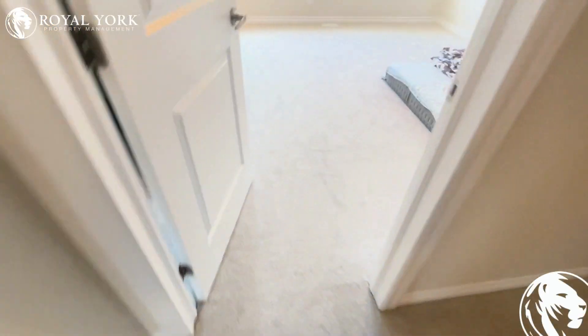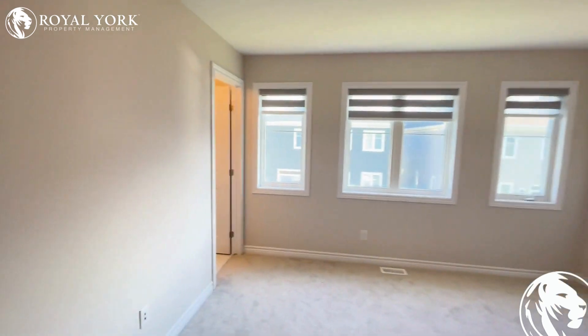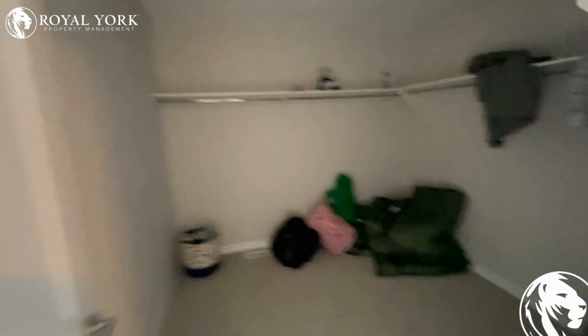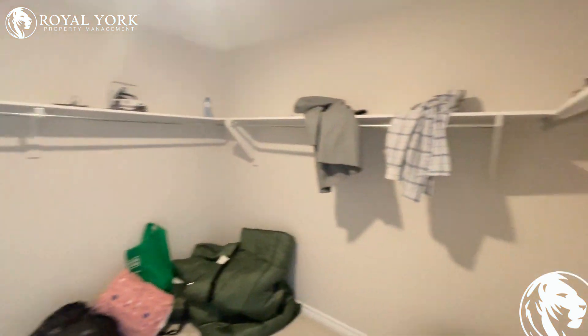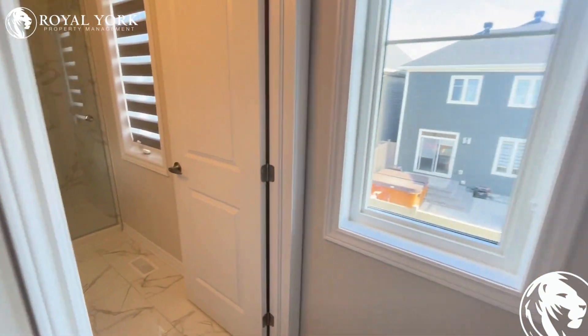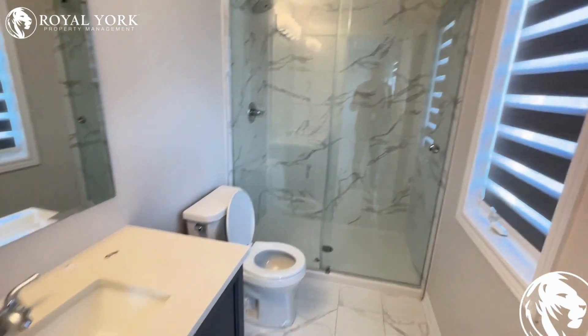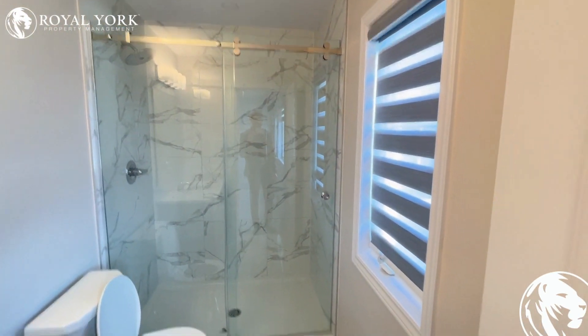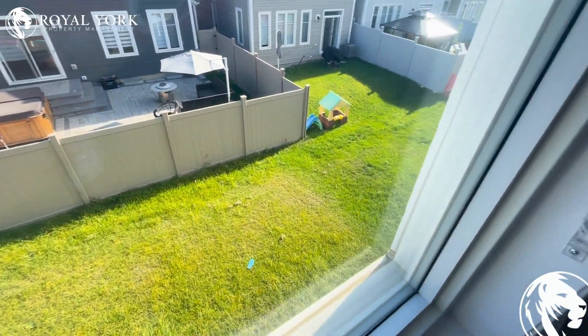And finally the really big master bedroom, which has an enormous walk-in closet with motion sensor lights, and the master bedroom's very own bathroom — with a beautiful standalone shower and a lovely view of the garden over here.